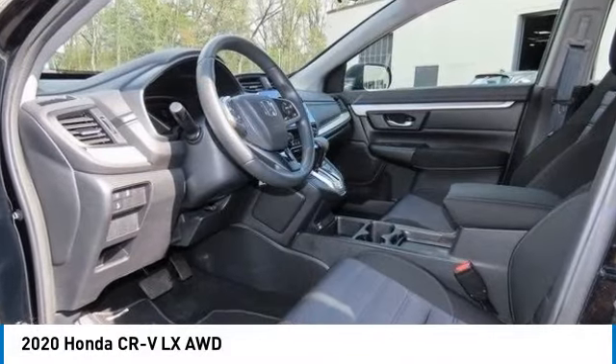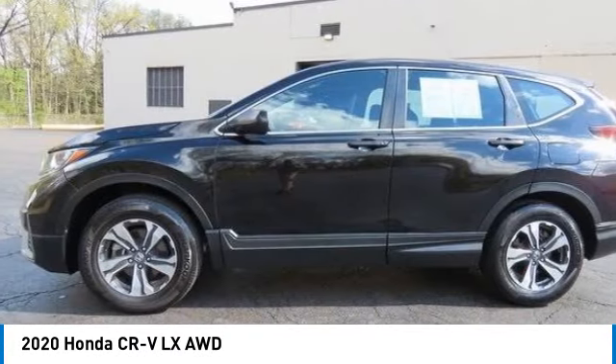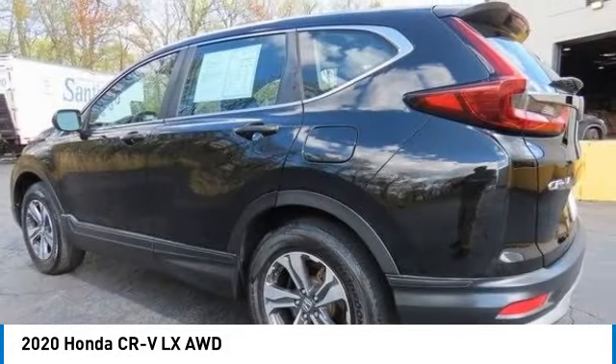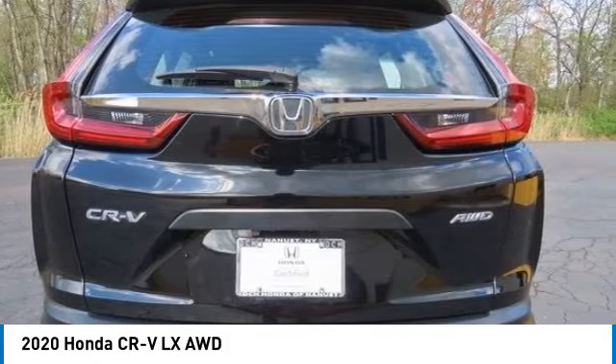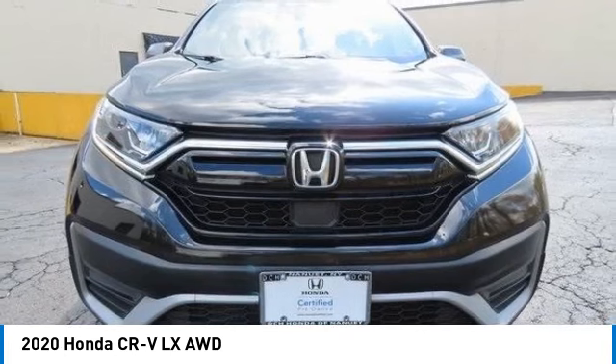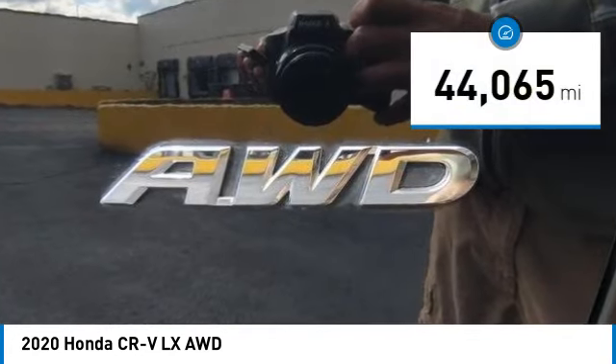You are going to love the 2020 Honda CRV — a top recommended vehicle because of its car-like driving manners, good value, cool technology, and comfy interior. This vehicle has less than 45,000 miles.